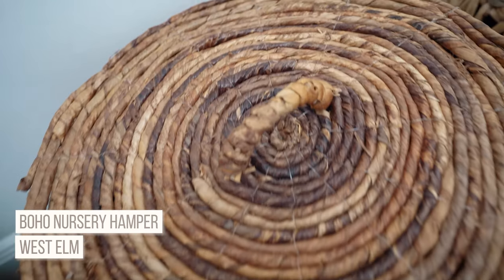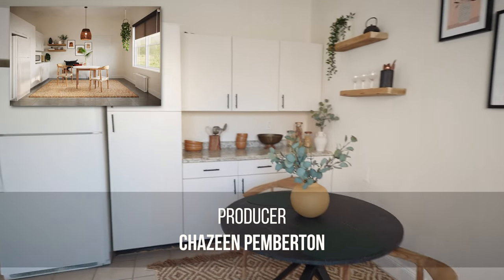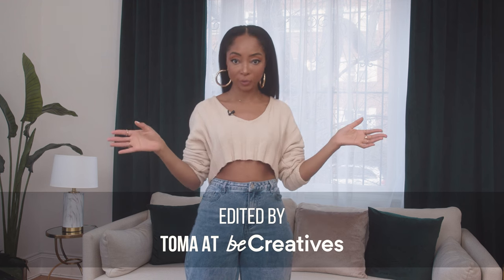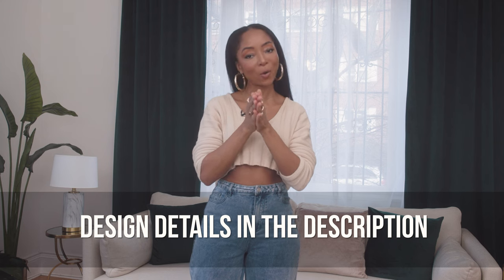That's a wrap — three different rooms, three different designs, and I feel so complete now. My home is beautiful and it creatively inspires me. Thank you so much to Havenly for these beautiful designs, and thank you all for joining me on my Havenly home makeover tour. See you next time.